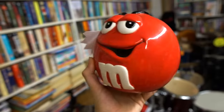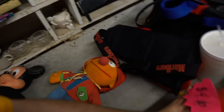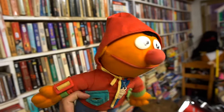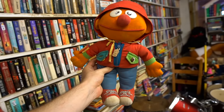I found Mr. Red M&M for three bucks - I'm gonna put a plant in him. And then I found this Ernie - he's wearing a hoodie and pants, he's pretty dirty but I'm gonna try and clean him. The lady says OxiClean will do the trick. He definitely has some style going to him.